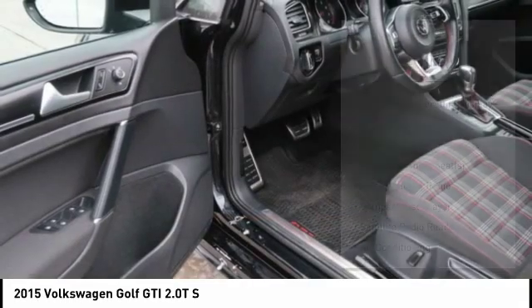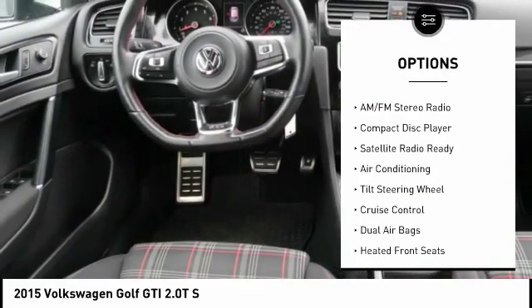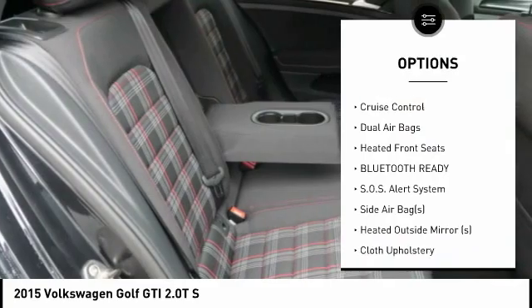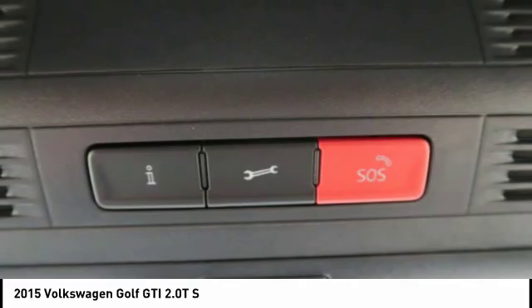Here are some of this vehicle's great options: keyless entry, dual airbags, air conditioning, cruise control, AM-FM stereo radio, heated front seats, power windows, power door locks, satellite radio, and cloth upholstery.